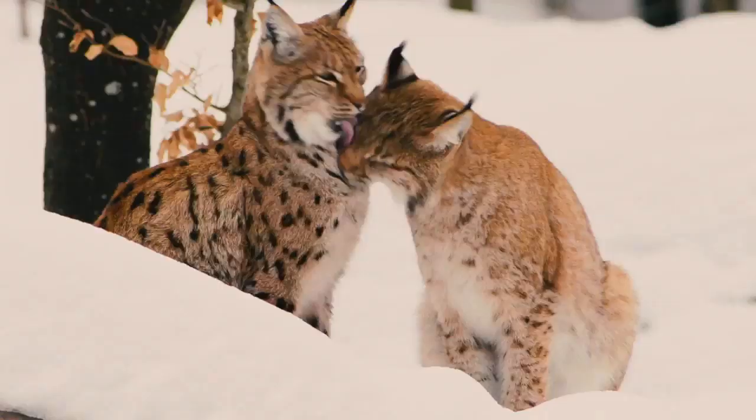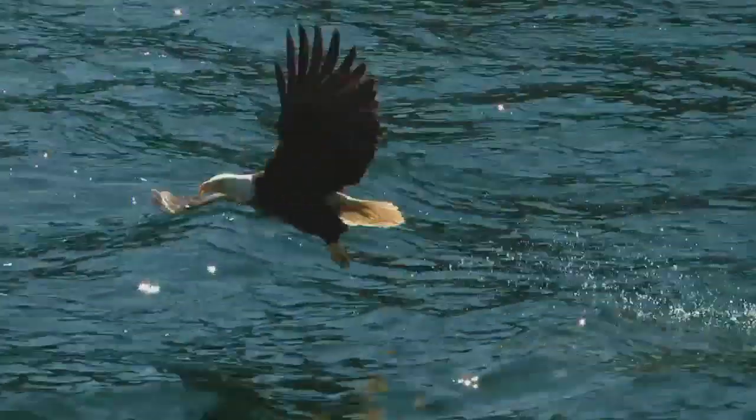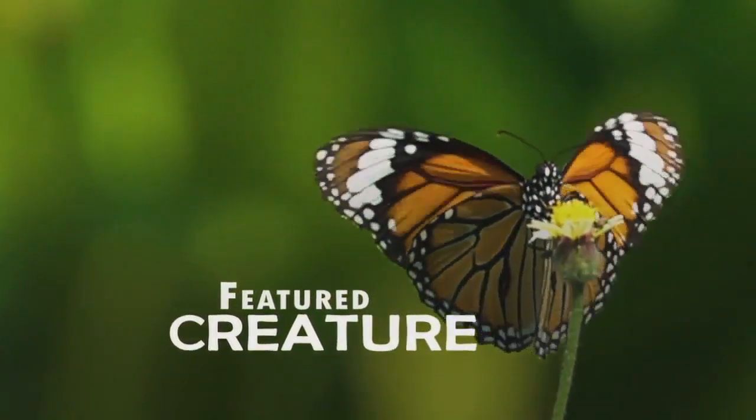It's 8:26 on Sunday, which means it's time for another Featured Creature. Photojournalist Dakota Castile takes us to the Tennessee Aquarium for an introduction to the clownfish. This week's featured creature is a bit of a double whammy — check out why two species of clownfish are able to turn from male into female.